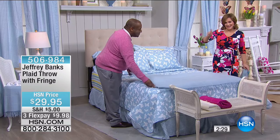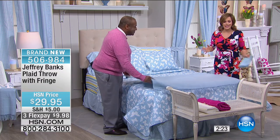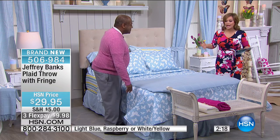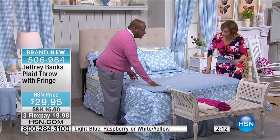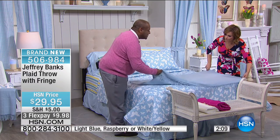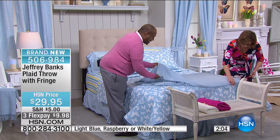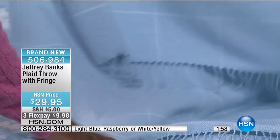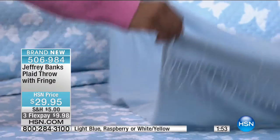Now moving on to a great throw — this is what designers do: that sneaky little trick with great layers and textures. Jeffrey's done it for you. It's one of the easiest ways to spruce up an old chair, a couch, or throw it on the end of the bed. Jeffrey did a great windowpane plaid — this feels like cashmere, but it's 100% acrylic. It has rope fringe, just like you'd see on beautiful cashmere shawls and scarves. Like every throw on HSN, it's oversized — 50 by 60 inches.